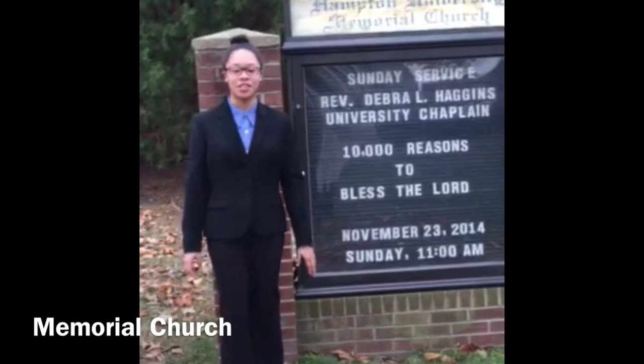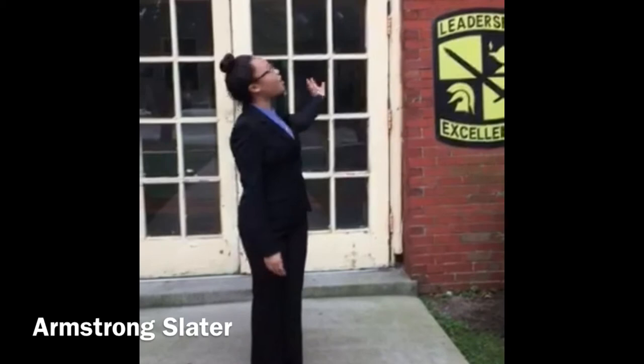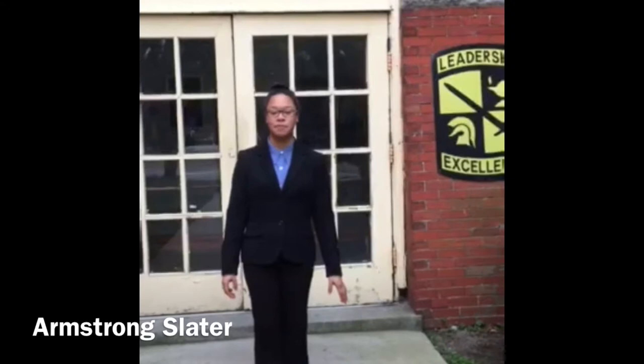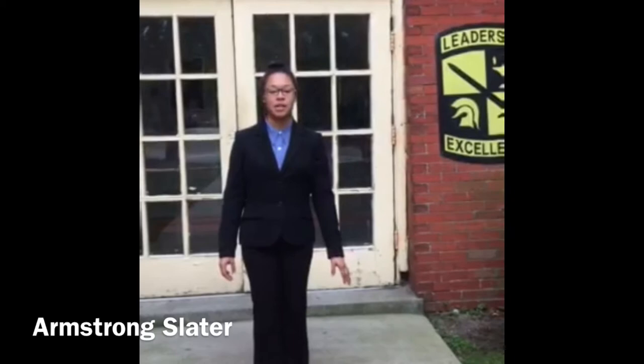I'm now at Armstrong Slater and this building houses the program and its various studios for the arts as well as the Army ROTC headquarters. Holly Frizzle was the president at this time and this building was dedicated on November 6, 1896. It was named after John F. Slater, who was a wealthy cotton manufacturer who donated one million dollars to the uplift of the emancipated slaves in the south by granting them Christian education.